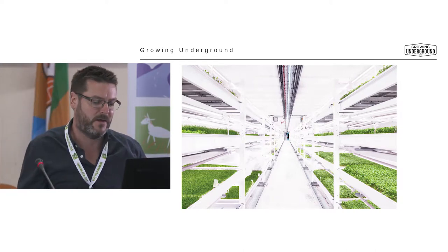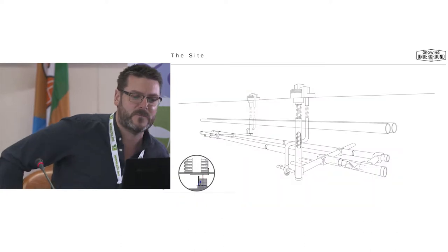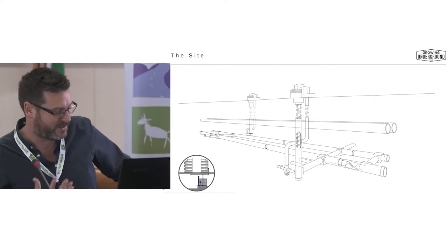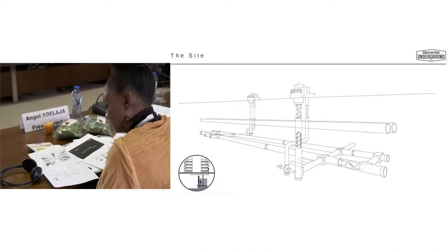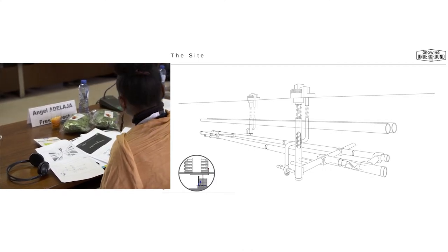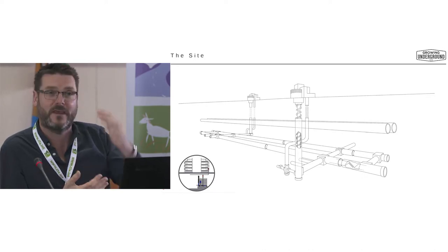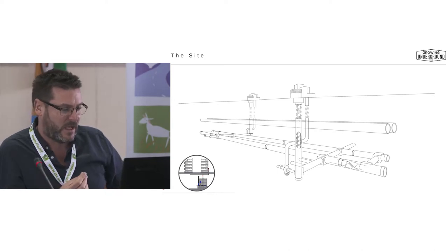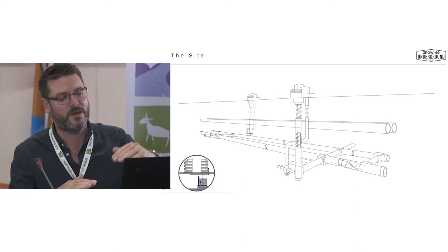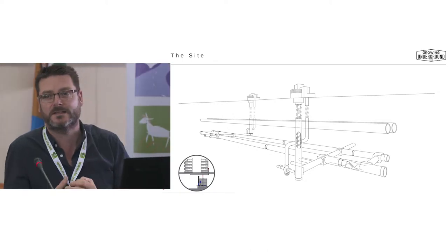To put this in perspective, slide four shows the outline of the tunnel. It's a deep-level shelter with two tunnels that are half a kilometre in length, about 6,000 square metres of space — roughly 65,000 square feet. There are two lines that run above the tunnel; that's the Northern line, the tube network within London, four storeys above us. In the corner there's a cross-section showing it's a round five-metre tunnel with a mezzanine floor through the centre. We use the top level for growing beds and the farm, and the lower level for water tanks, pumps, and utilities.